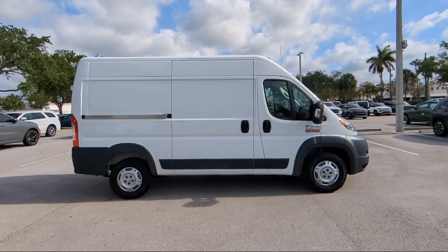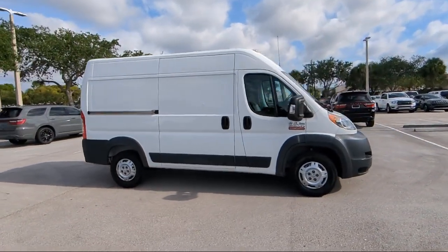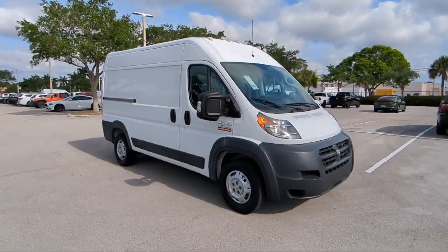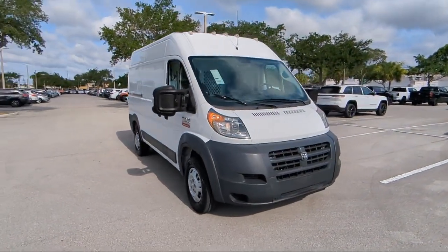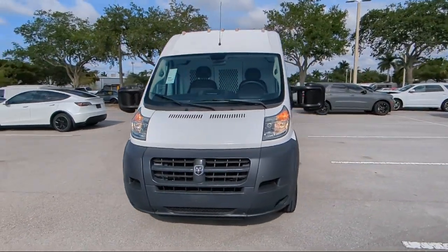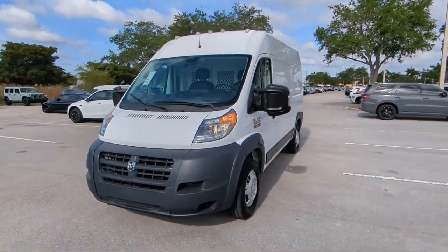For over 25 years, Arrigo Chrysler Dodge Jeep Ram Margate has been providing the best purchasing and owning experience for all of our friends and neighbors. We offer volume, savings, and selection, which is why so many happy customers shop with us time and time again.